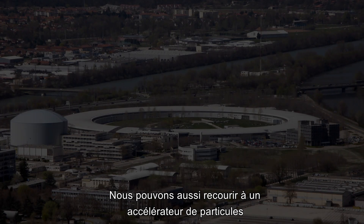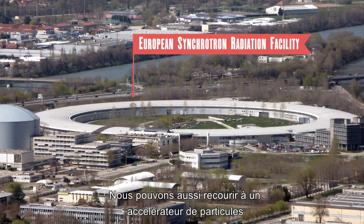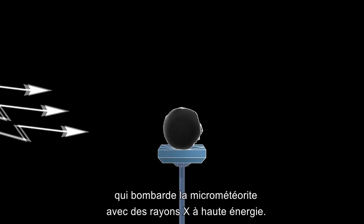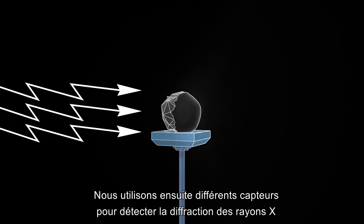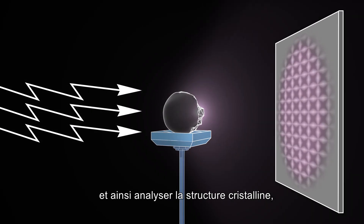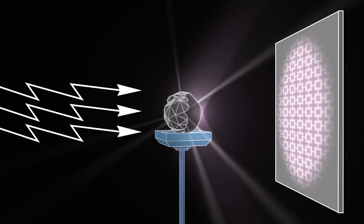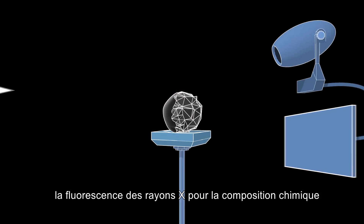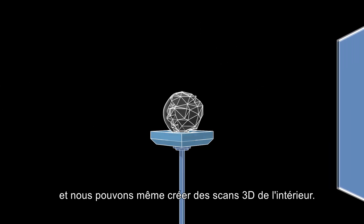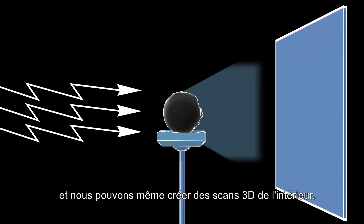A different cutting-edge technique employs a particle accelerator that bombards a micrometeorite with high-energy X-rays. We then use various sensors to detect X-ray diffraction to analyse the crystalline structure, X-ray fluorescence for the chemical makeup, and we can even create 3D inside-out scans.